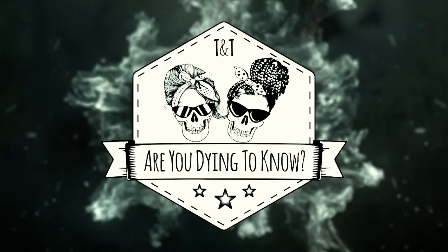In today's video we're going to talk about the difference between preserving humans — as in embalming — and preserving animals for museum display. Hi, my name is Tracey and I'm a mortician. And I'm Trish and I'm not.